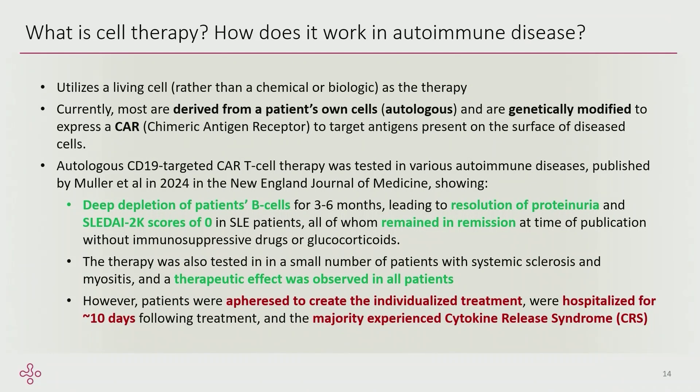How does cell therapy work in the autoimmune space? A lot of cell therapies exploring this are CAR-Ts — an autologous product, genetically modified, typically targeting CD19. Because that was so successful in oncology, the next logical step was to try it in the autoimmune space. They've seen deep B cell depletion, which addresses the mechanism of autoimmune disease, and it made sense to move forward. It was tested in a small number of patients and they did see some therapeutic evidence.